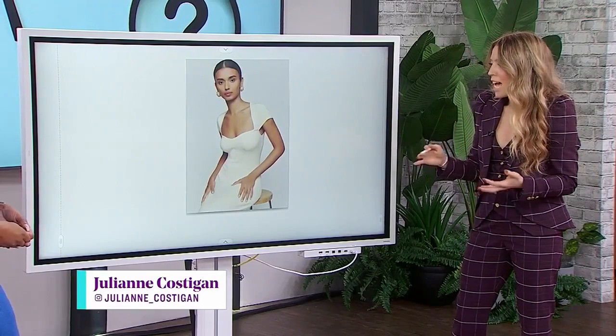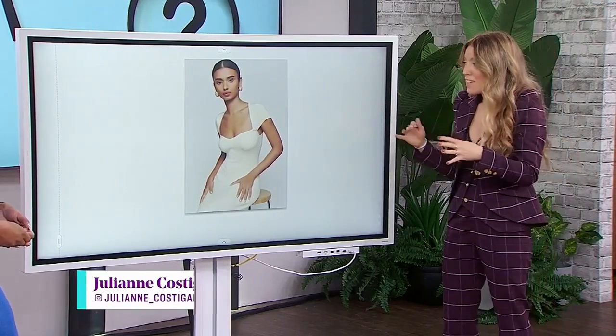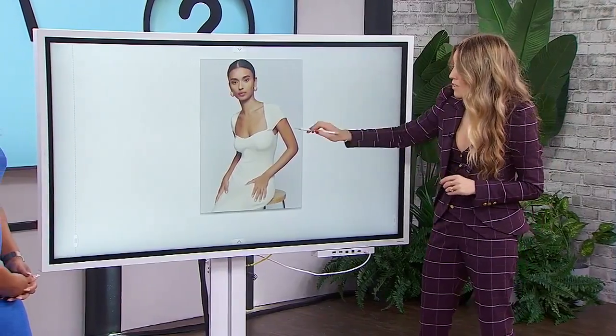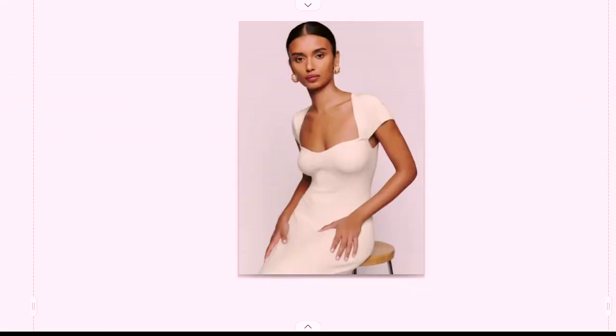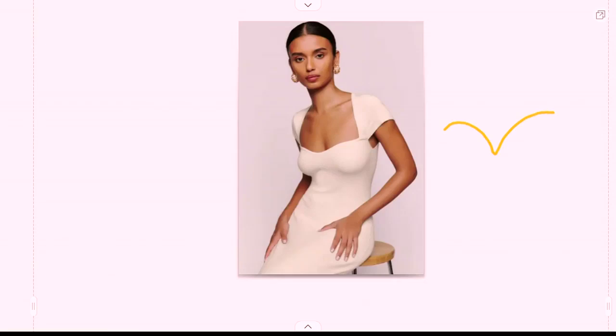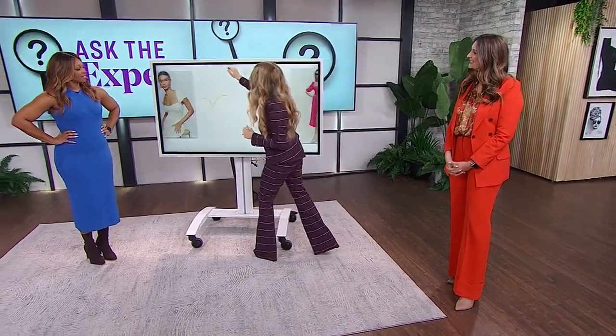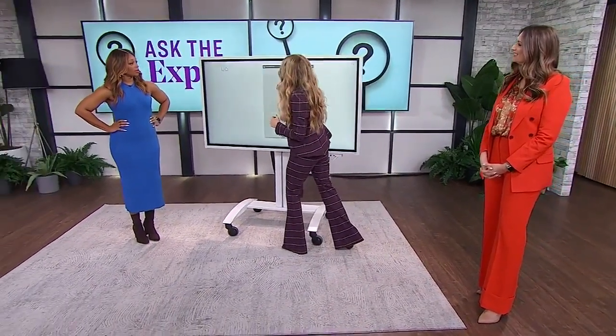We know that the V neckline works, but in the last couple of years there's been a reinvention of necklines. We're seeing the sweetheart neckline — it does a softer V, accentuating the bust, but it's really feminine and soft. The sweetheart is always a popular one.